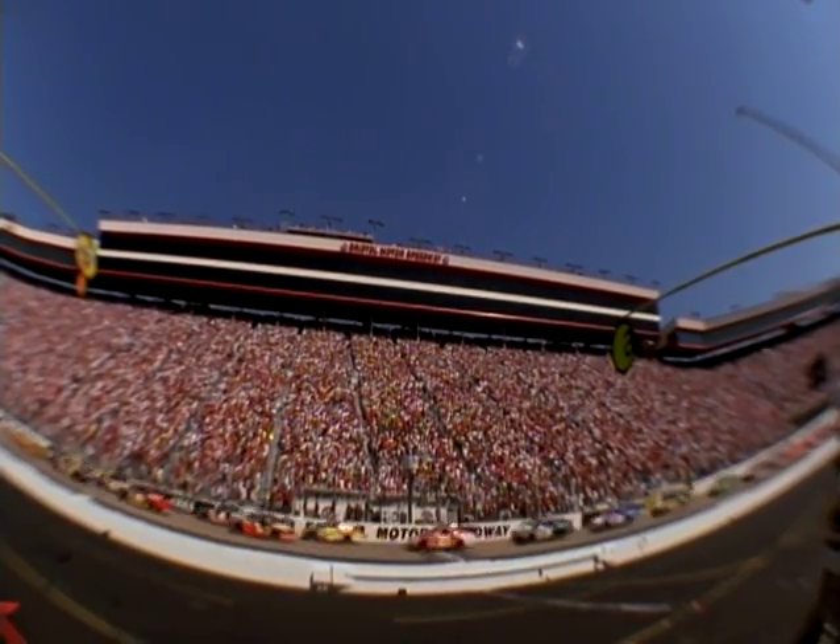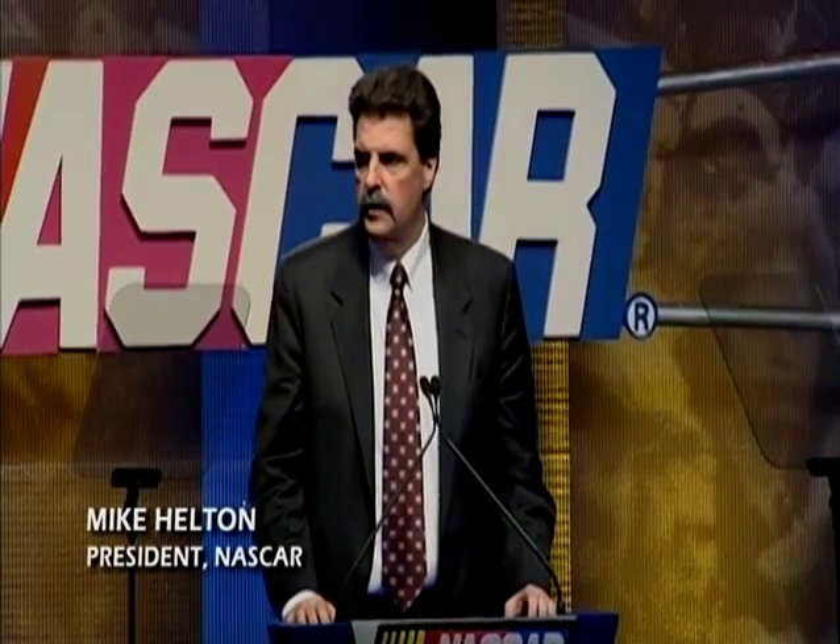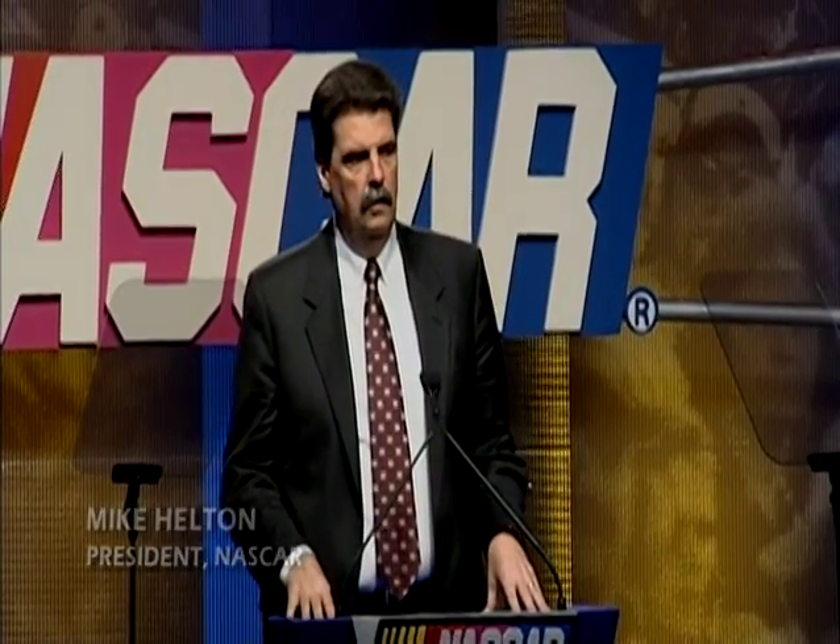Today you'll find out. The track is 50 years old, but in 2007, Bristol Motor Speedway saw the future of NASCAR. As we incorporate the Car of Tomorrow into the Nextel Cup Series this season, we expect that car to be safer. But we also expect it to produce the close competitive races that NASCAR fans have come to expect.